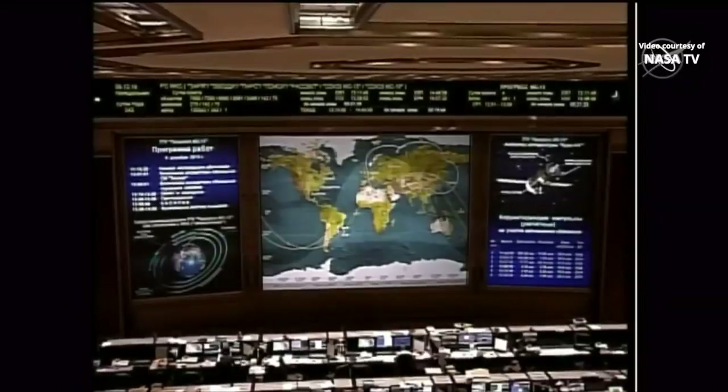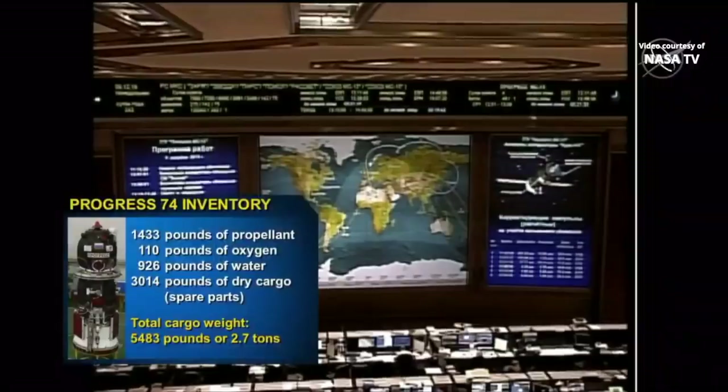The Progress is carrying 5,571 pounds or 2.7 tons of cargo to the International Space Station. Within that cargo is 1,433 pounds of propellant, 110 pounds of oxygen, 926 pounds of water, and 3,014 pounds of spare parts and other supplies for the crew on board the International Space Station.